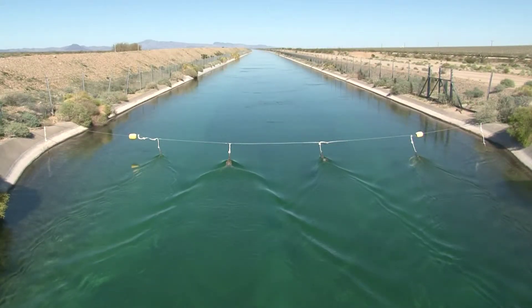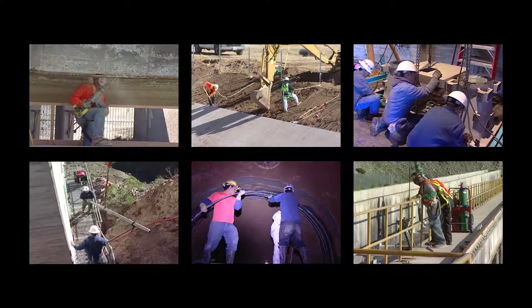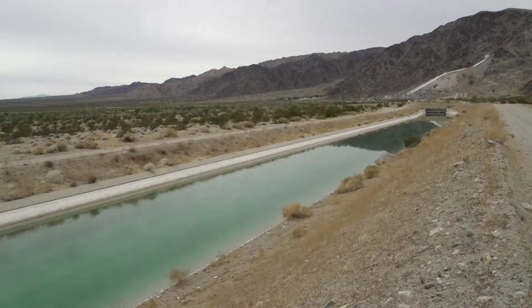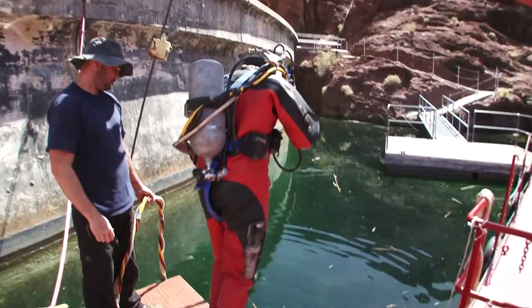The Colorado River Aqueduct is an essential public project of vital importance. Metropolitan is diligent in the maintenance, upkeep, and repair of the aqueduct. During winter months, when water demand is low, the aqueduct is shut down for up to two weeks for round-the-clock maintenance to keep it in top condition.